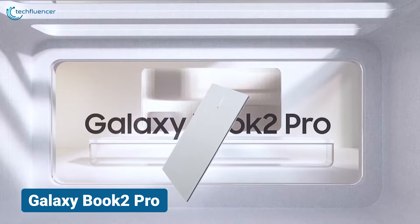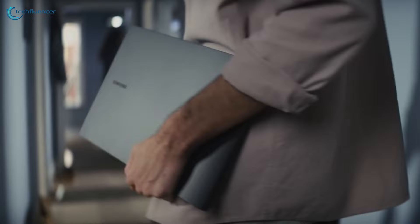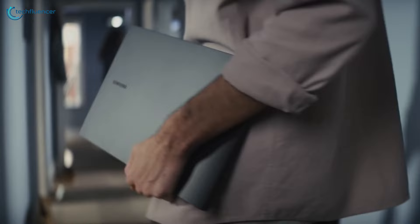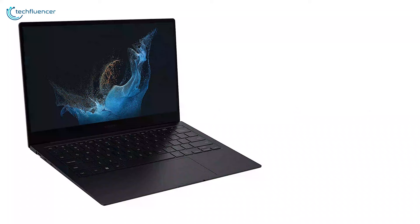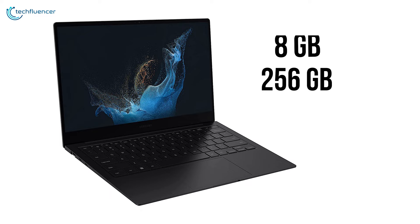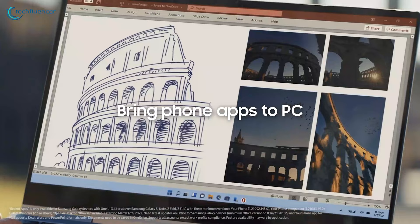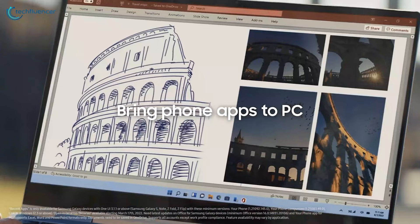Next, we have the Galaxy Book 2 Pro from Samsung's renowned Galaxy lineup. Its super-slim design makes it a breeze to carry, ensuring you can be productive on-the-go. The Intel i5 12th Gen CPU delivers reliable and efficient performance, while the generous 8GB of RAM and 256GB of SSD provide ample storage and snappy multitasking. Whether you're a professional or a student, this laptop is the perfect companion for maximizing productivity, and it's currently on sale at a 26% discount.